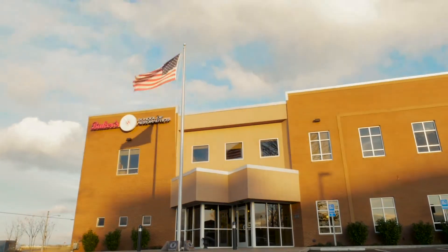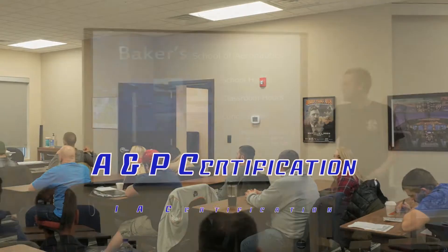This new facility is the perfect place to come to this course. Whether you're coming for your A&P or your IA certification, it was really designed with that purpose in mind.